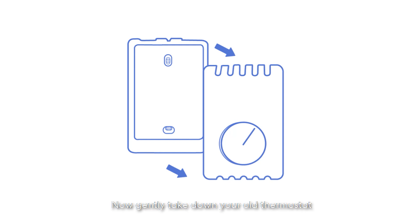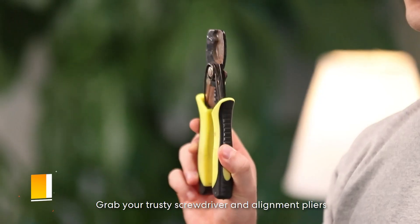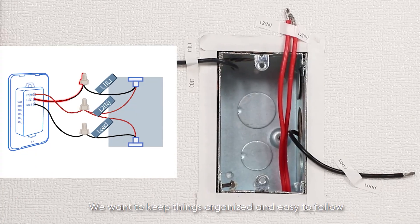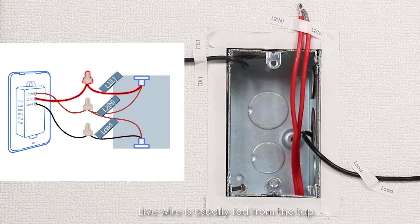The Mara Smart Thermostat is also compatible with a wide range of HVAC systems, ensuring flexibility for most homes. It comes at an affordable price, making it accessible for anyone wanting to dip their toes into smart home tech. Though it might lack advanced energy-saving features, it's a reliable and easy-to-use thermostat that gets the job done.